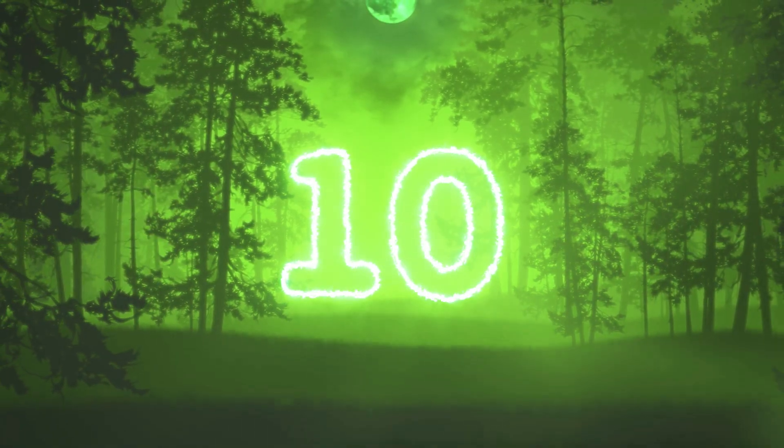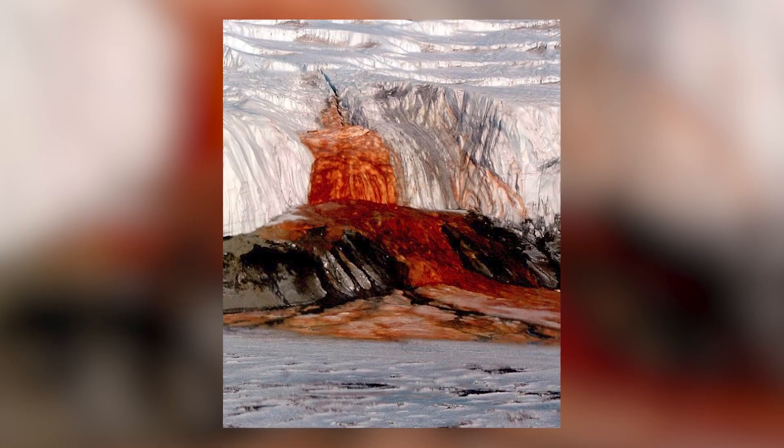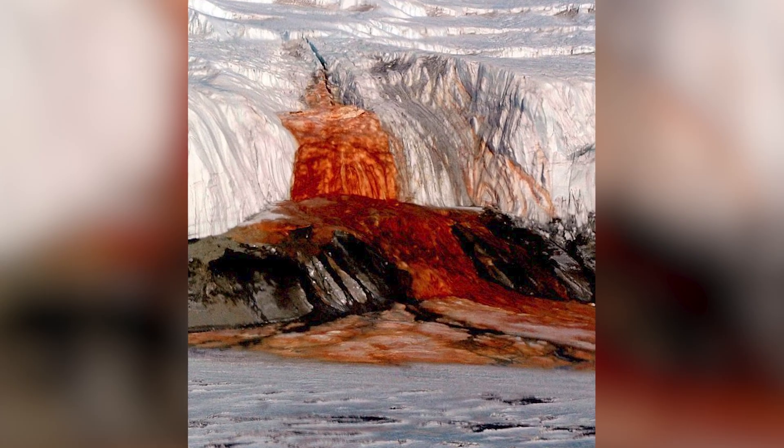Coming in at number 10 is the Blood Falls. In the McMurdo Dry Valley in Antarctica, a bright crimson five-story waterfall pours out of Taylor Glacier into Lake Bonney. Now it looks like a gush of blood from a wound in the ice, but scientists have recently discovered the cause behind this mysterious phenomenon. The water that feeds Blood Falls was once a salty lake that is now cut off from the atmosphere due to the formation of glaciers on top of the lake.